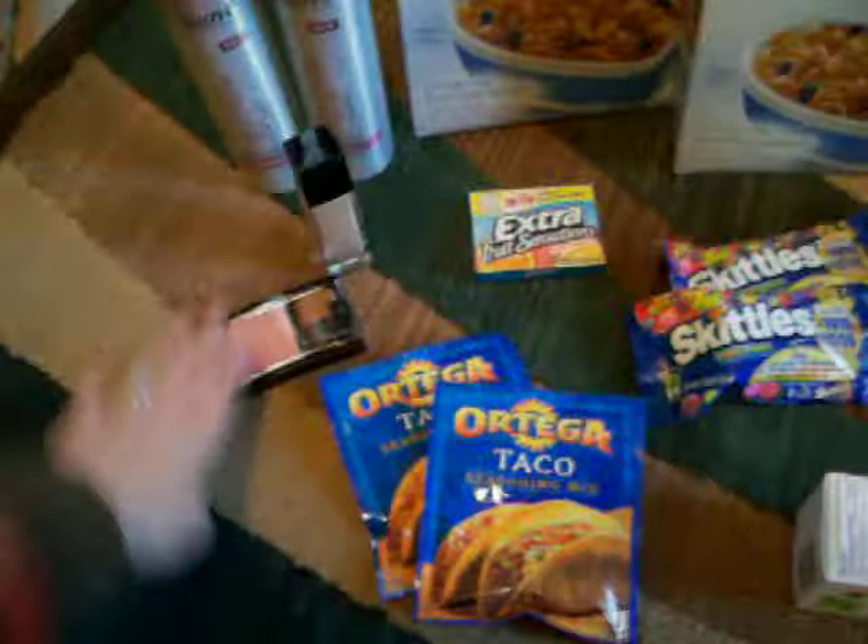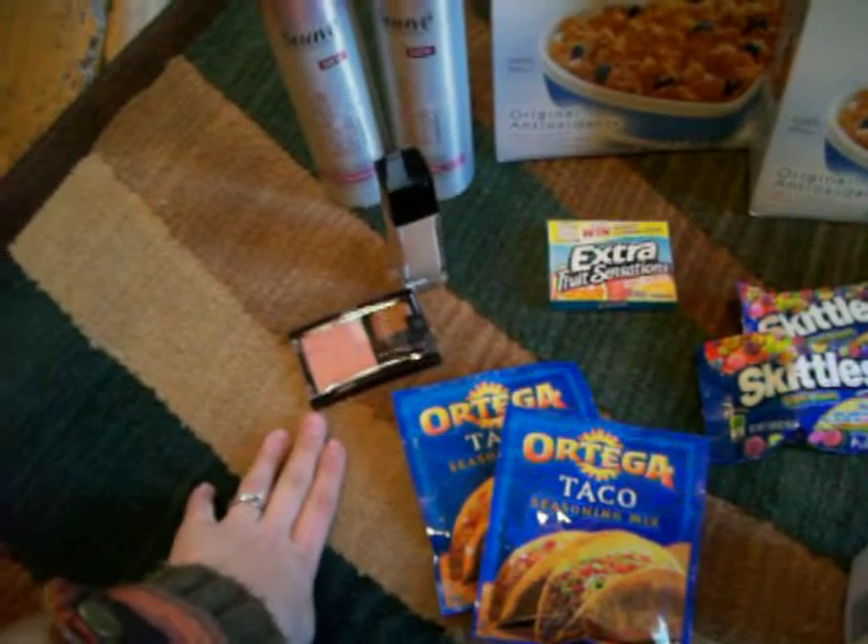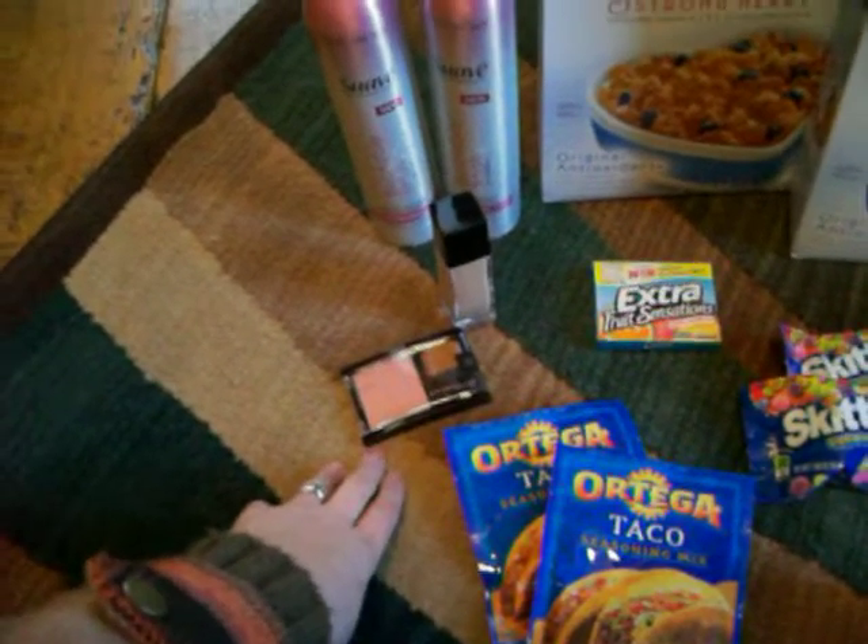Then I got these new Fit Me foundation and this was buy one get one half off, so this was $7.99 and this was $5.49, but then I had a $3 off coupon so that made those really cheap.